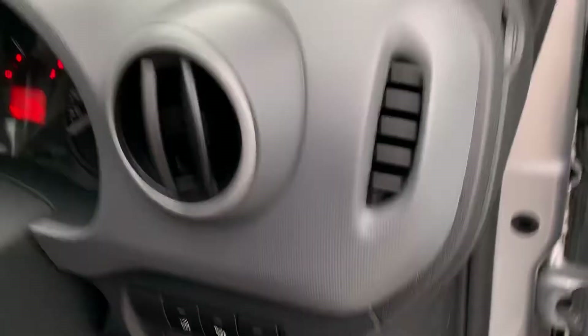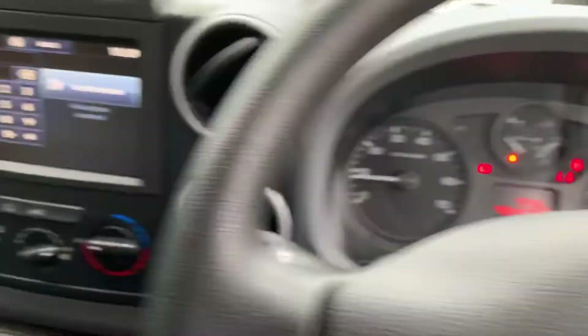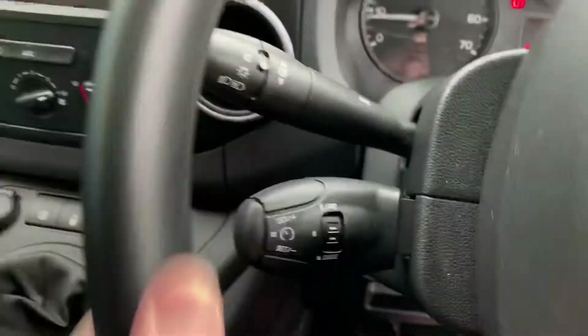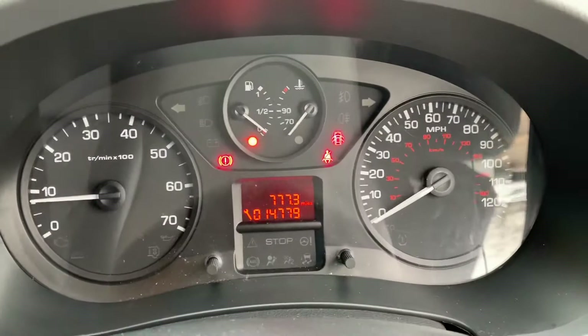With the Professional trim you get a nice spec. You get electric mirrors, air conditioning, electric windows, and cruise control.